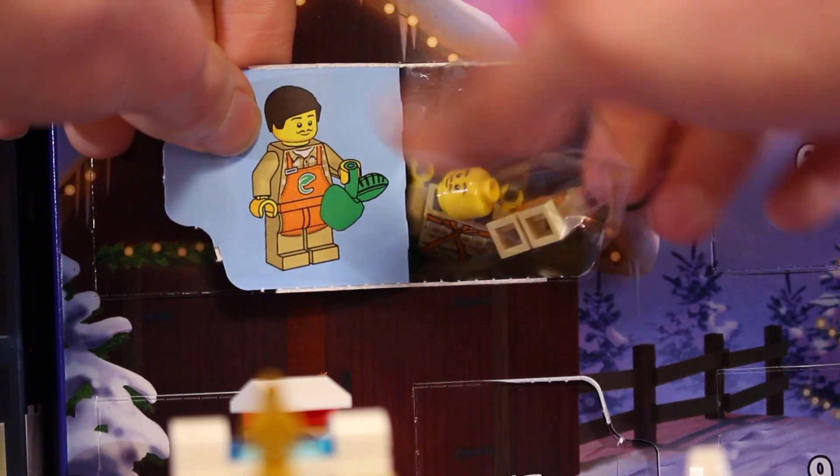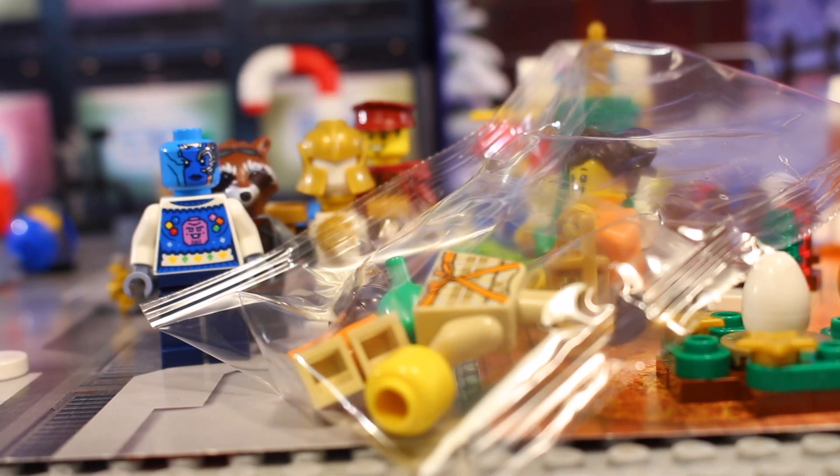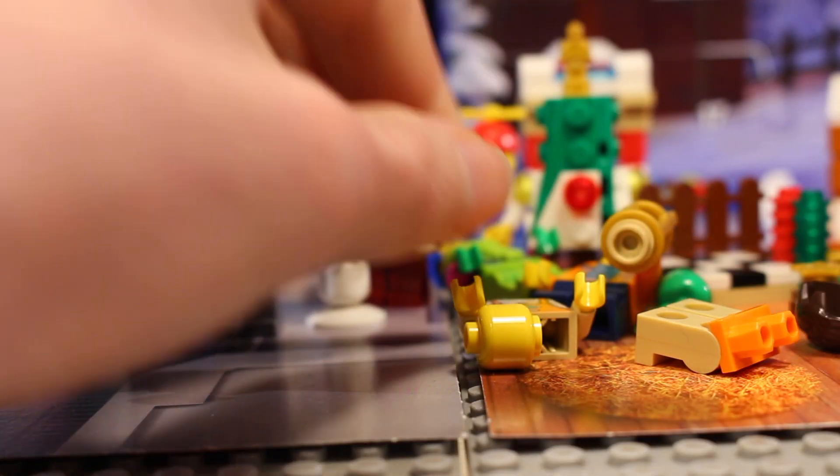And today we have got another minifigure and it is Mr. Produce. Looks like there wasn't a delay this time and we've got both minifigures on the same day. Let's get this guy built up and take a look.